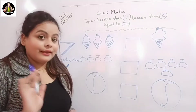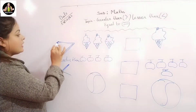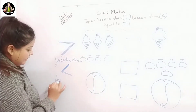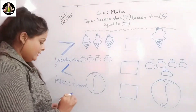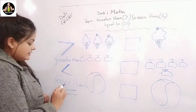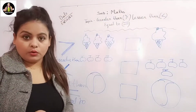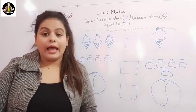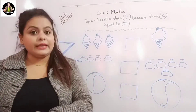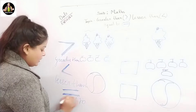The lesser than sign is for the number the alligator doesn't prefer. The alligator always wants to eat the biggest number, so he always opens his mouth toward it. This is the sign of lesser than. And this is the symbol of equal to — where the numbers on both sides are equal. When both side numbers are equal, the alligator gets confused about which number to eat. So when both sides have the same number, you put the equal to sign.